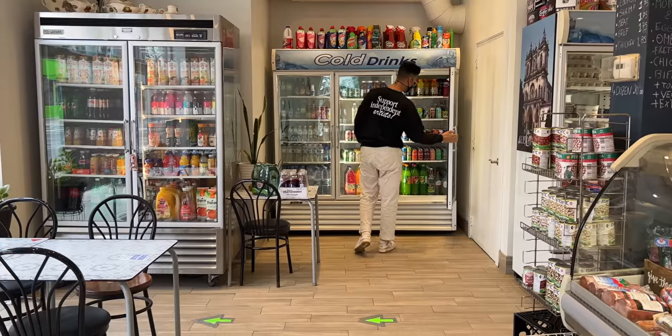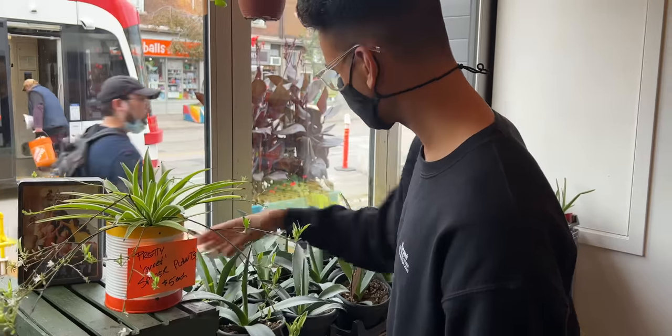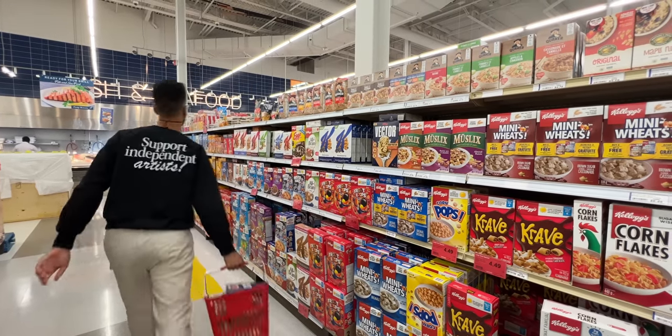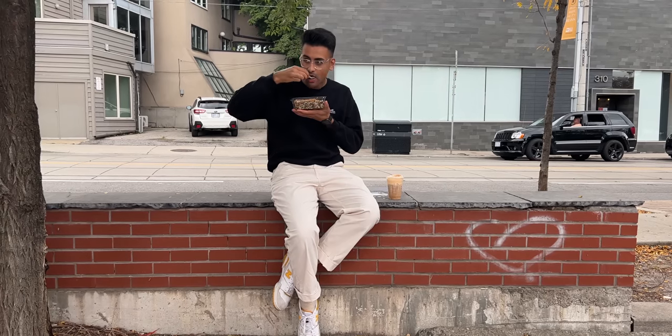I also popped into a few stores to look around. Stopped every once in a while along the way to reply to some emails. Grabbed groceries. Had a quick lunch — rice, lentils, crispy onions. Absolute fire.